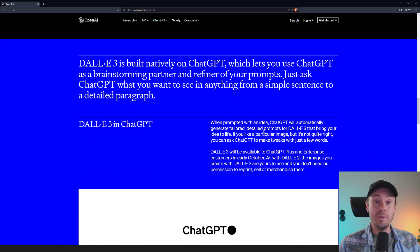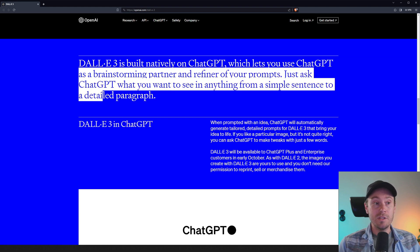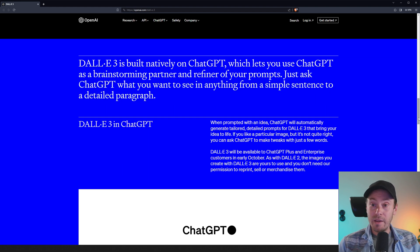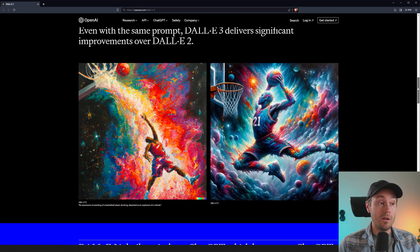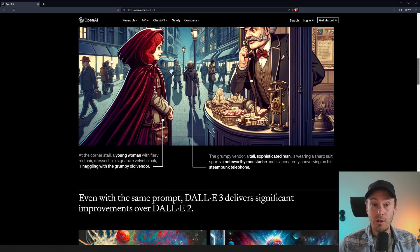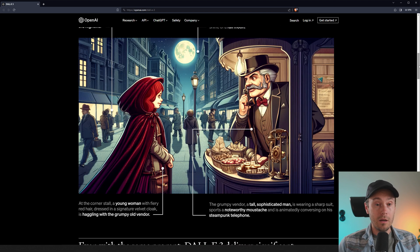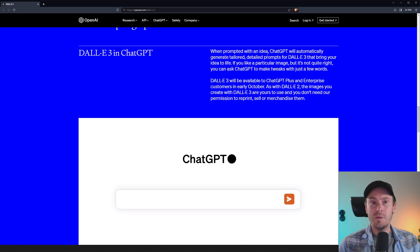DALL-E 3 is built natively on ChatGPT, which lets you use ChatGPT as a brainstorming partner and a refiner of your prompts. Just ask ChatGPT what you want to see in anything from a simple sentence to a detailed paragraph. Apart from creating better images, if DALL-E is now providing images in the quality of MidJourney and Stable Diffusion, and also has this amazing control of the image with simple prompting, that's going to blow away a lot of the competition.